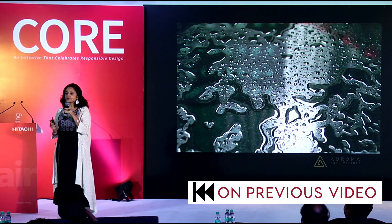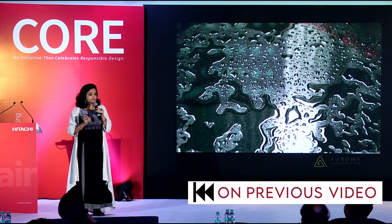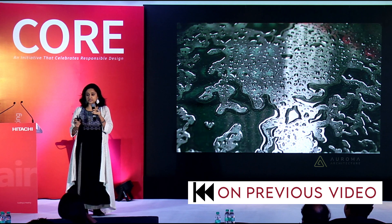As a little girl, I always wondered what she did, because she was a technologist — a building technologist.